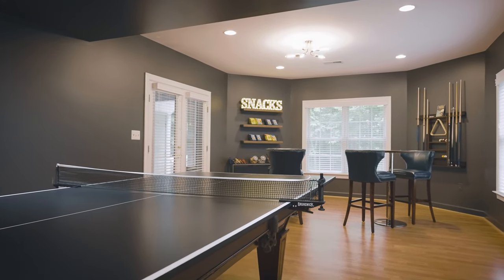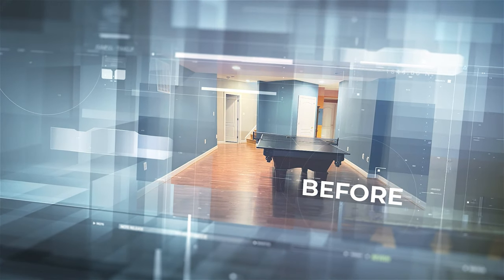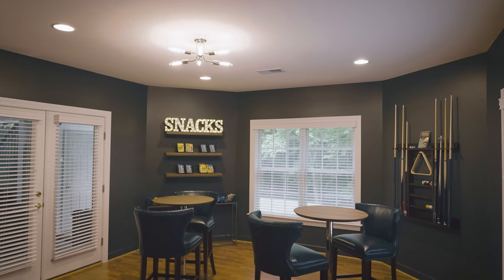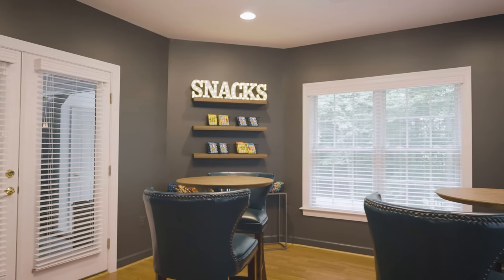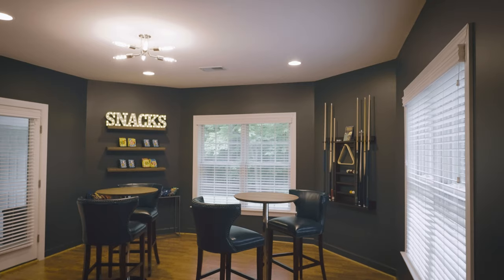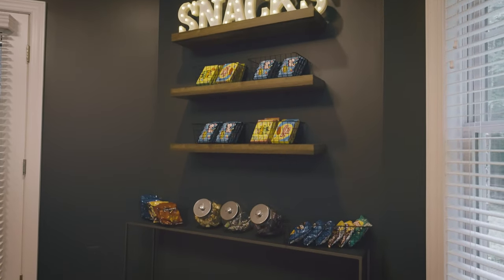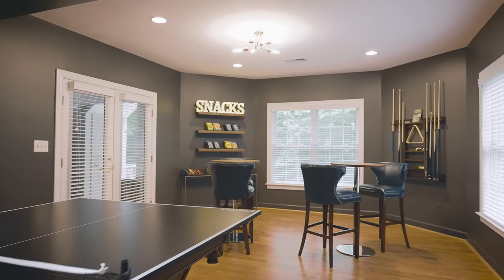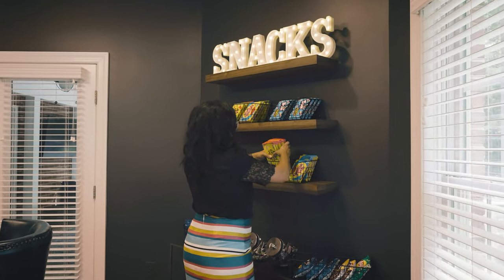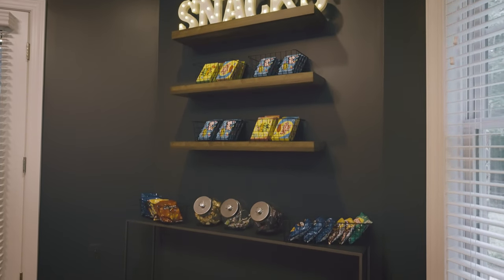The final part of the basement was the game room. They already had a pool table, but the rest of the space had no personality or function. We added a snack area full of candies and treats, two high-top tables for drinks, great storage for the pool equipment on the walls, and personalized the space with a family gallery wall and a sign for the basement. The clients were actually brought to tears, which gave us a lot of satisfaction — we always try to personalize and make spaces special for our clients.